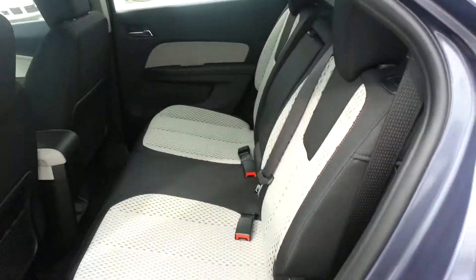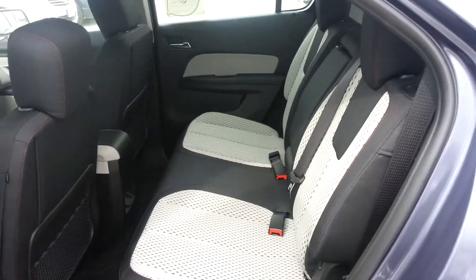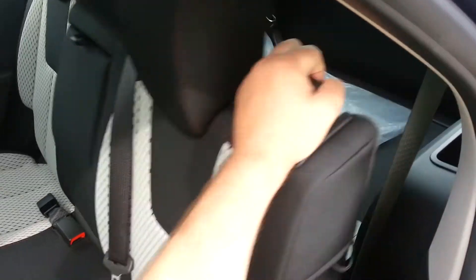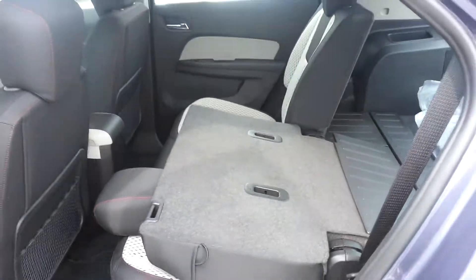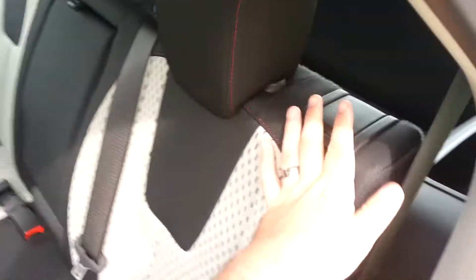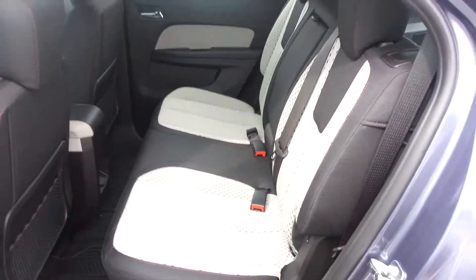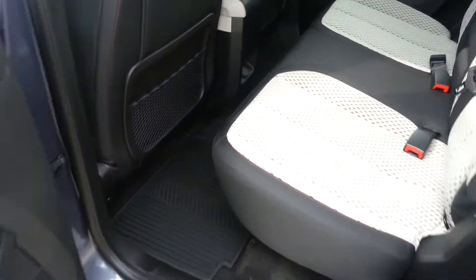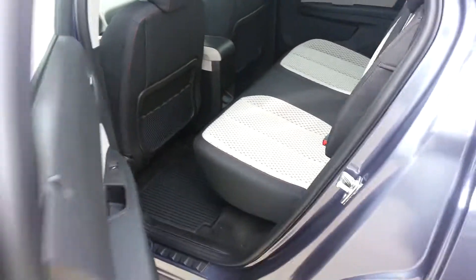This has the two-tone interior. You can also get it in just jet black, so it would be all black. That's how easy it is to fold down the seats. It does have the latch system, as you can see on the back, so if you have young children in car seats, they will be protected. Plus, there's plenty of leg room for the back passengers as well.